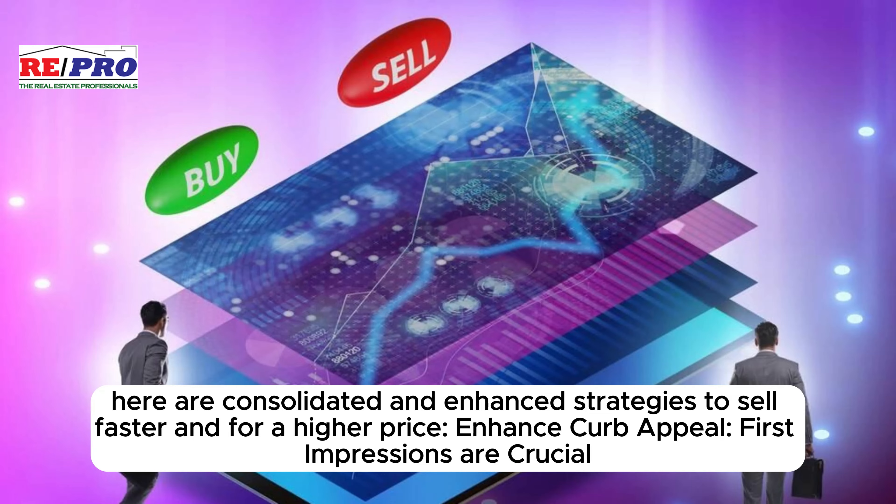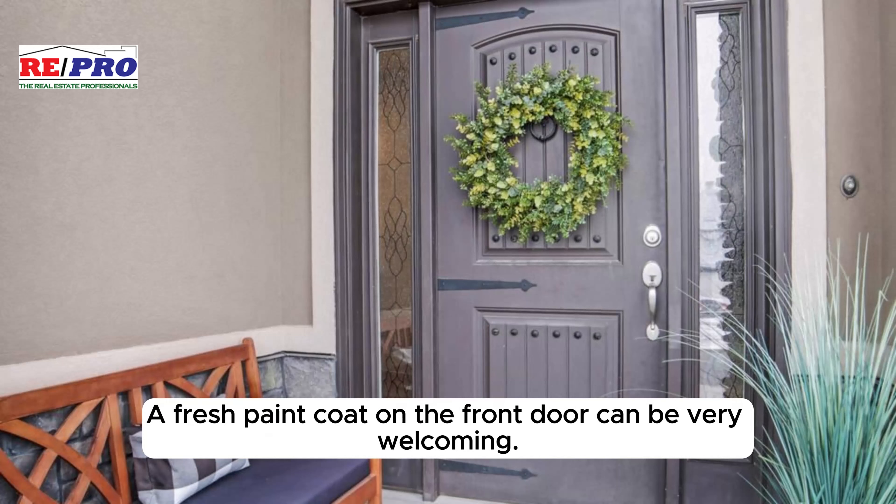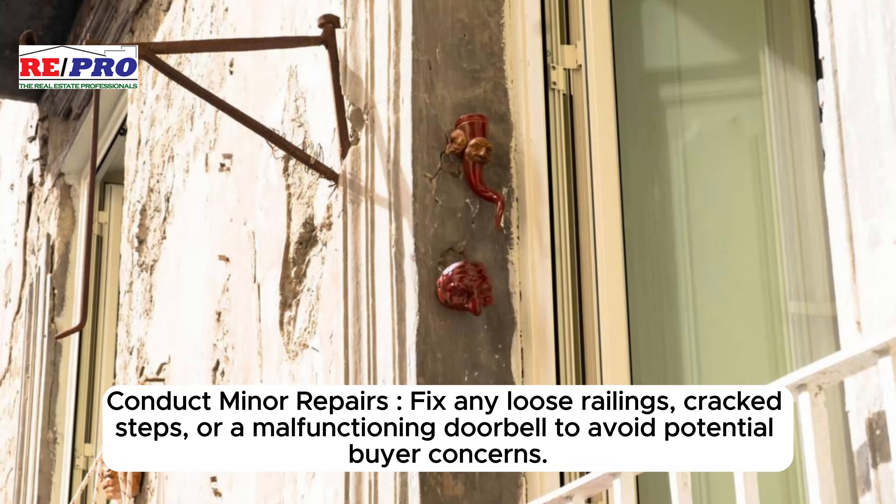Enhance curb appeal — first impressions are crucial. Boost landscaping, keep walkways and siding clean with pressure washing, plant vibrant flowers, and trim overgrown bushes. A fresh coat of paint on the front door can be very welcoming. Upgrade the entryway: ensure porch lights work and add stylish doormats or potted plants for a welcoming vibe.